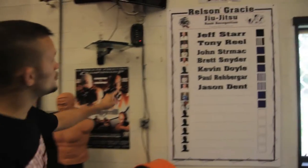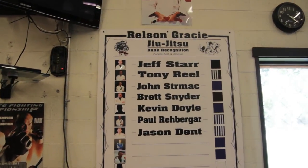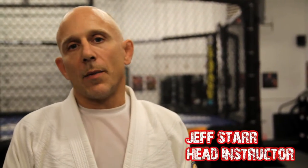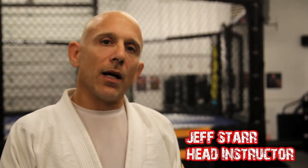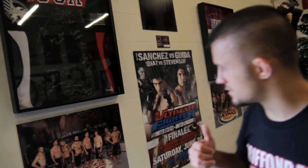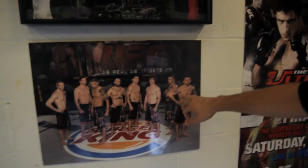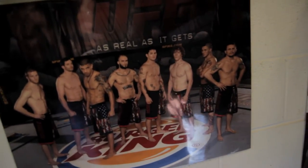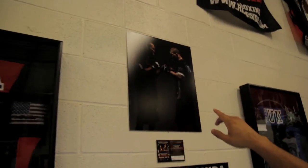We've got the jiu-jitsu wall of rank over here. At the top is Jeff Starr — he's our black belt instructor under Hellson Gracie. I'm Jeff Starr, the head jiu-jitsu instructor at Gryffinroll. I've been studying jiu-jitsu since 1993 and I'm a black belt under Hellson Gracie — I'm here to make you better on the mat. Over here on the wall, this is from when I was on season 9 of The Ultimate Fighter. I got to train with Dan Henderson. Everybody remembers the big knockout where Henderson knocked out Michael Bisping. Really fun experience, good for the gym.